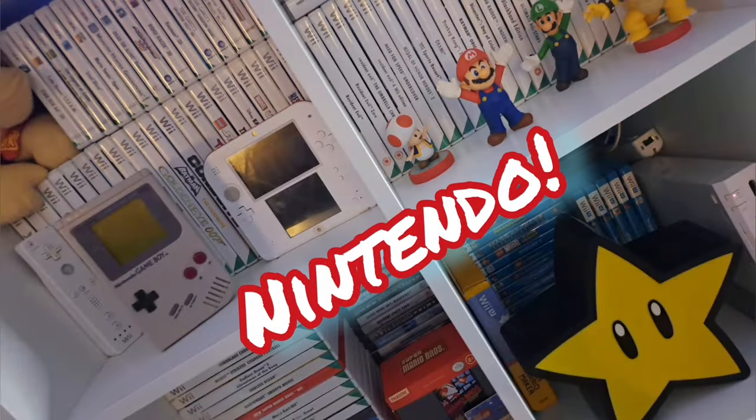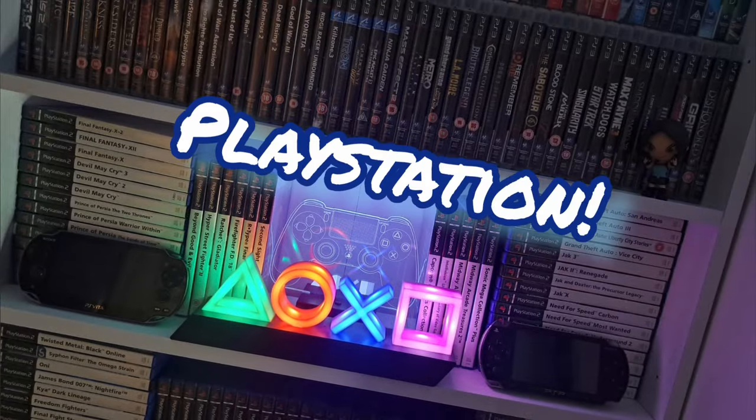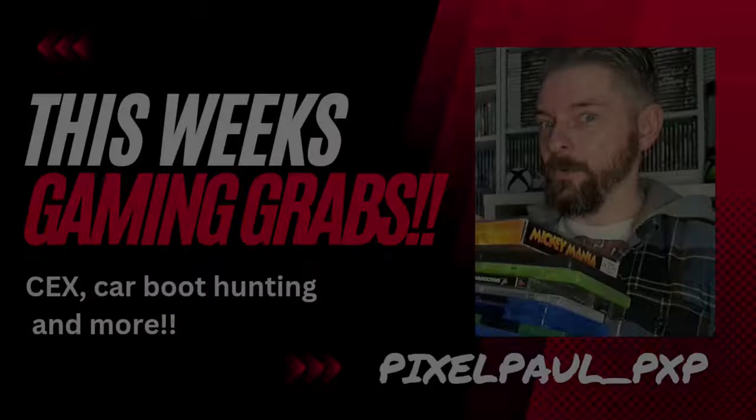I think this might be one of the most varied gaming grabs I've ever had. Hi again everyone and welcome back to the channel. Thanks for pressing play once again. If you're not already subscribed, if you can hit that subscription button, that would be very much appreciated. So a gaming grabs video is what we have today — all the stuff I've picked up over the last week or two. There's quite a bit to get through.